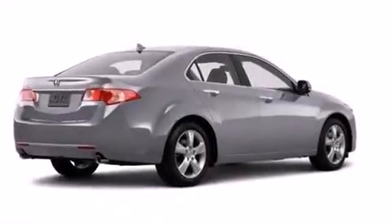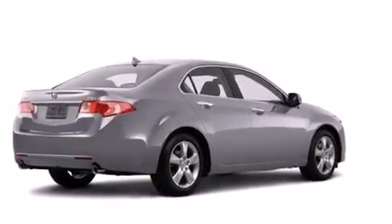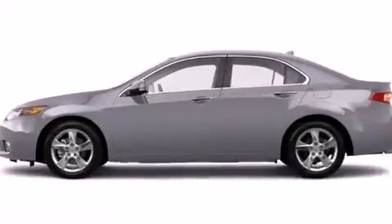Front and rear floor mats, a passenger side airbag, rear seat childproof door locks, and air conditioning are also included.